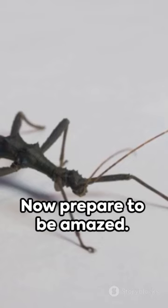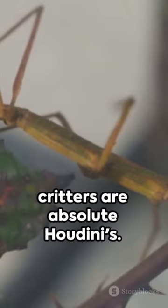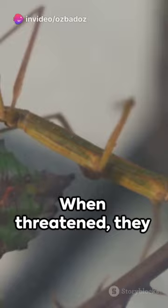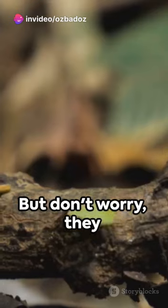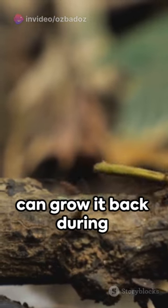Now prepare to be amazed. First up, these critters are absolute Houdinis. When threatened, they play dead or even drop a limb to escape predators. But don't worry, they can grow it back during their next molt.